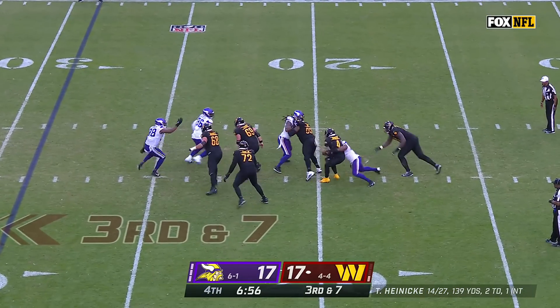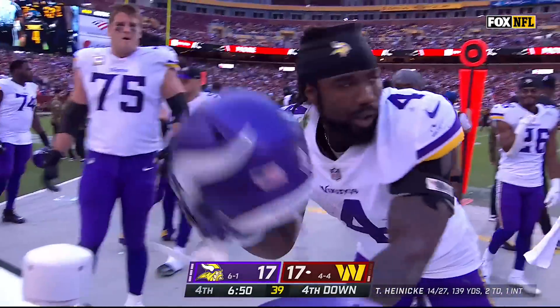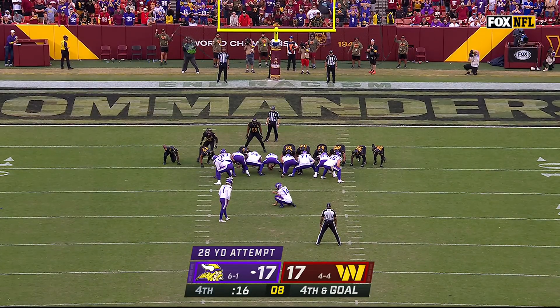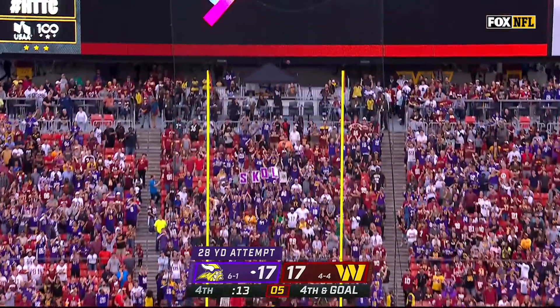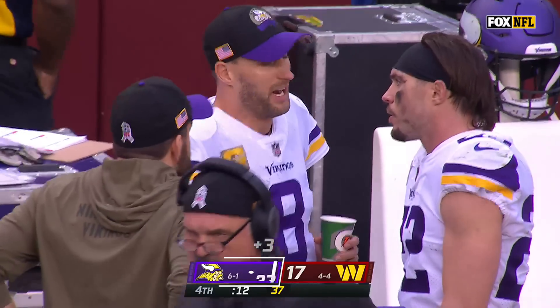Blitz is on and Heineke is sacked at the 20. Deneal Hutter with a second of the game. Protection good, and Joseph nails it. Vikings have come from behind to take a three-point lead on the road with 12 seconds to go.